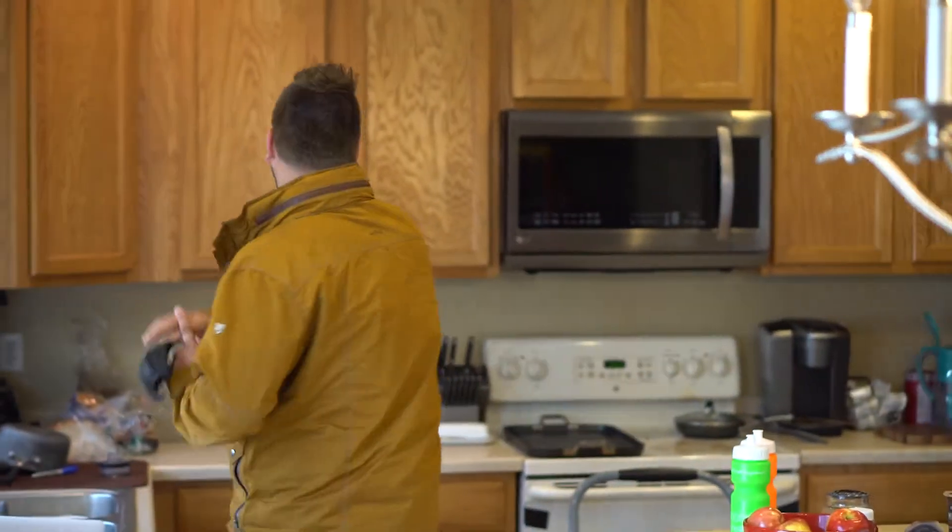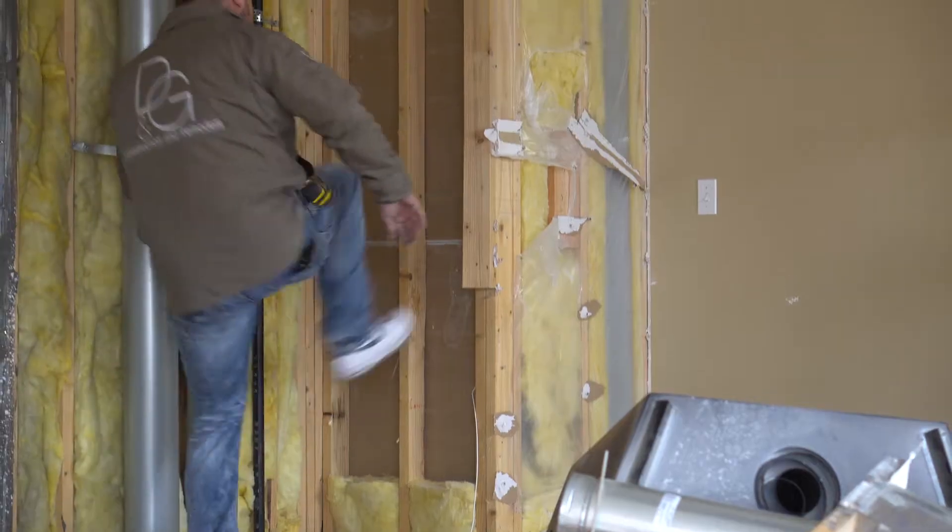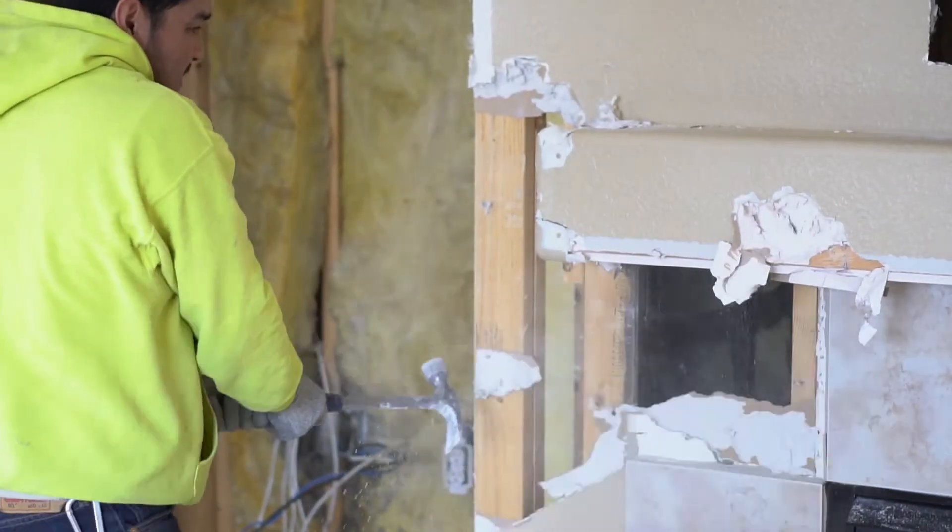All this stuff — everything — it's all going. Lights, flooring, baseboard, most of the drywall in here. Some of the walls are being removed. Everything in here is going to be an insane change.